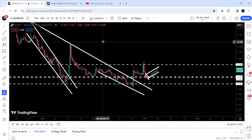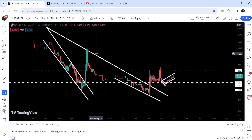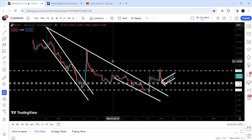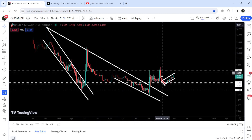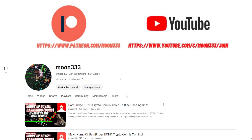In today's video we will analyze this move, and I would also like to show you this huge breakout from a very big falling wedge pattern. After that, it also broke out this down channel and this multi-year downtrend resistance line. We will also analyze this move in today's video.